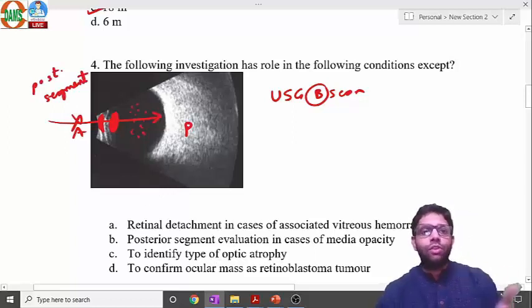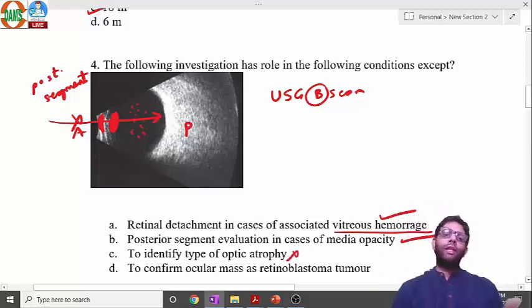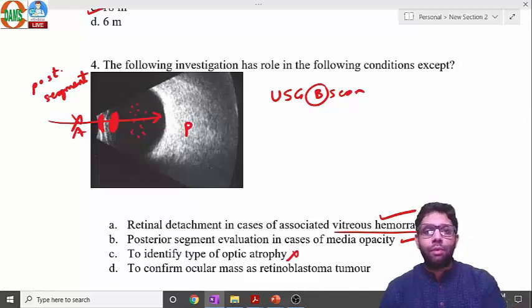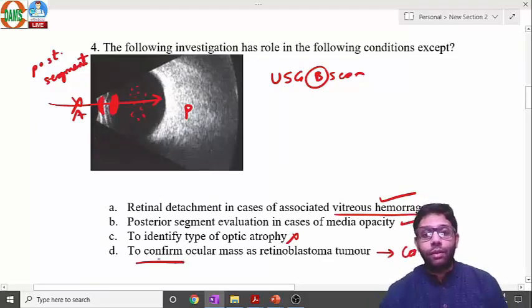Retinal detachment can be seen by indirect ophthalmoscopy, but if associated with vitreous hemorrhage — a media opacity — ultrasound B-scan is indicated. Ultrasound B-scan is NOT used to identify the type of optic atrophy; that is evaluated by slit-lamp biomicroscopy or direct ophthalmoscopy. However, B-scan IS used to confirm retinoblastoma, as it can detect calcification — an important feature of retinoblastoma.